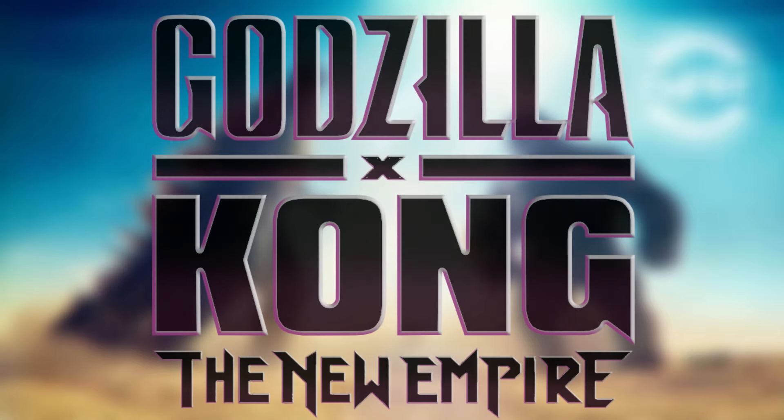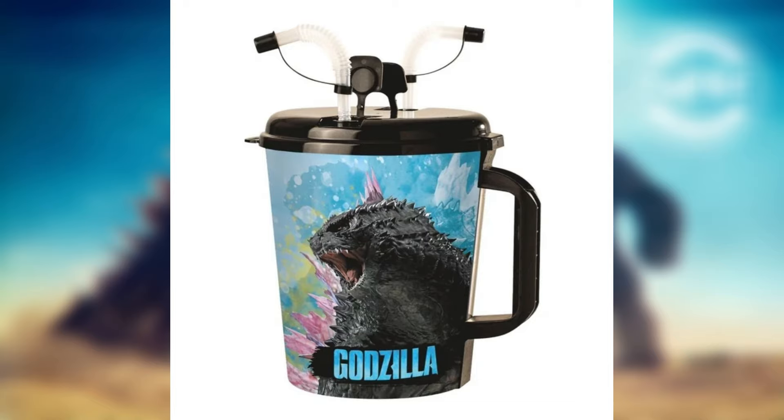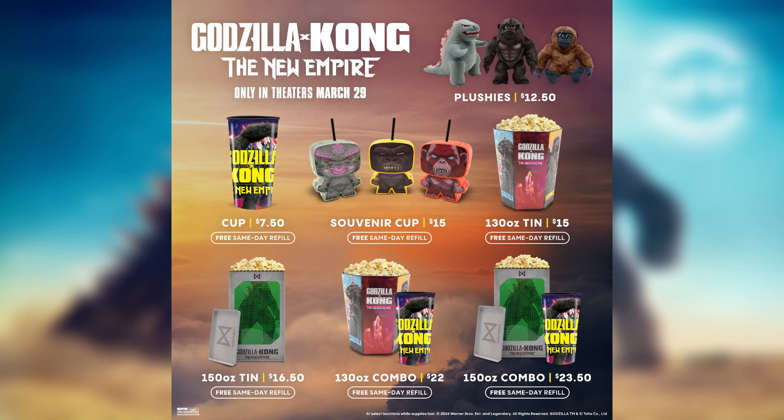Hey guys, Sandbricks here with some pretty exciting news for the Godzilla X Kong merchandise — specifically the popcorn tins. We got an update and were shown more items. This image just popped up and it looks insane.